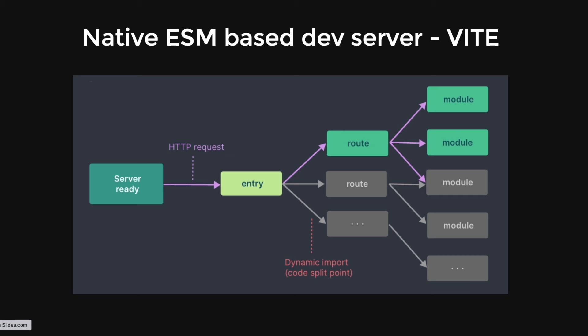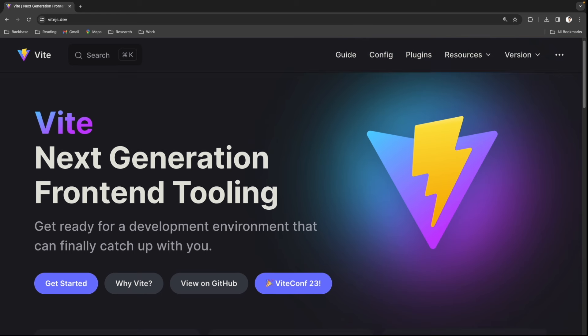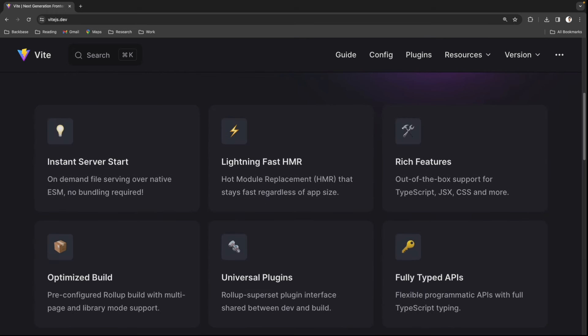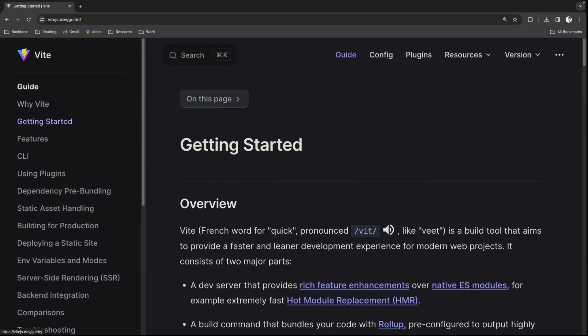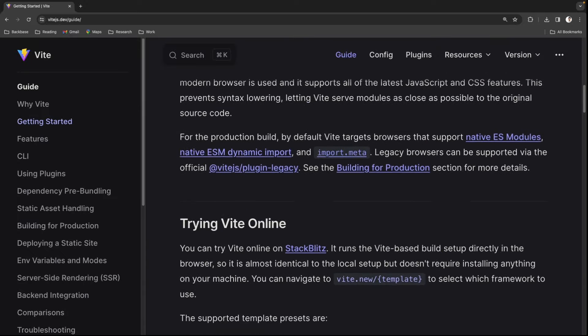Let's go to the official documentation and see how we can scaffold our first Vite project. The official website is vitejs.dev — it's a next generation front-end tooling with major advantages like instant server start, lightning fast HMR, rich features, optimized builds, several plugins, and a fully typed API. We'll go to the guide, then Get Started, and scroll down to see how to start with Vite.